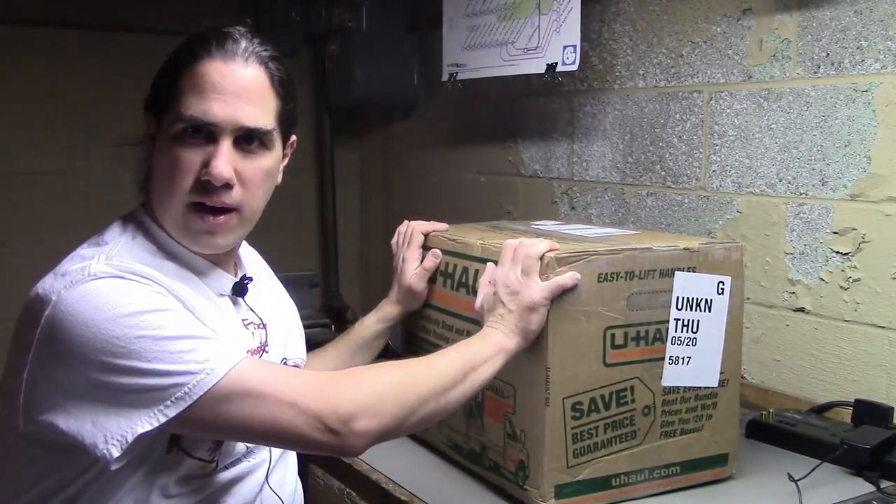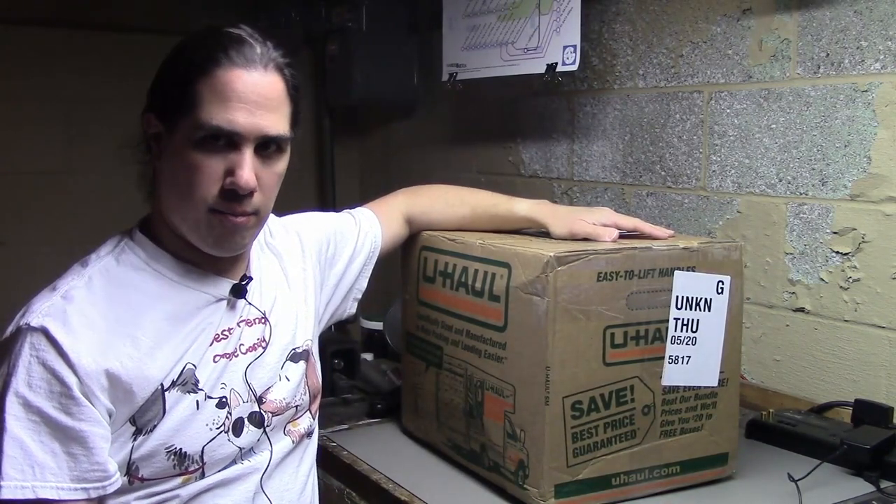Hello, and welcome to another video. Today we have a box — not just one box, two boxes. The other one is on the floor and will be opened in a little bit. But before we open this box, I want to tell you where all the stuff from this box came from.